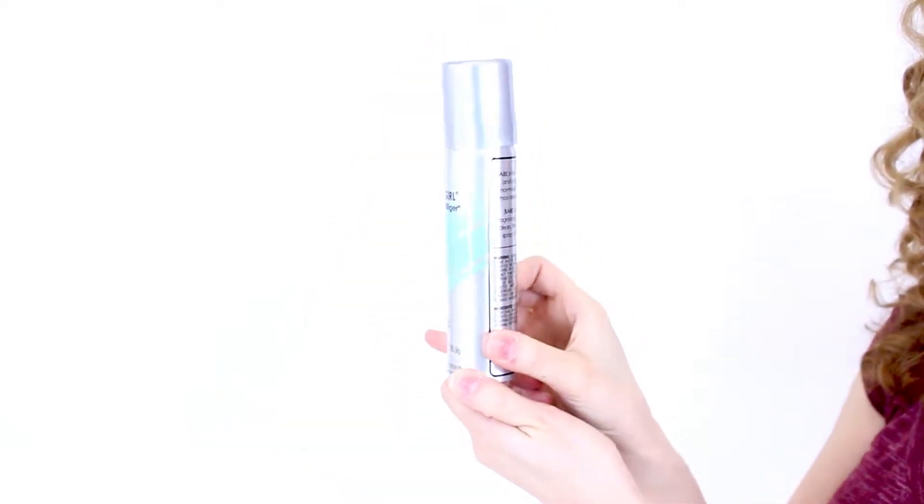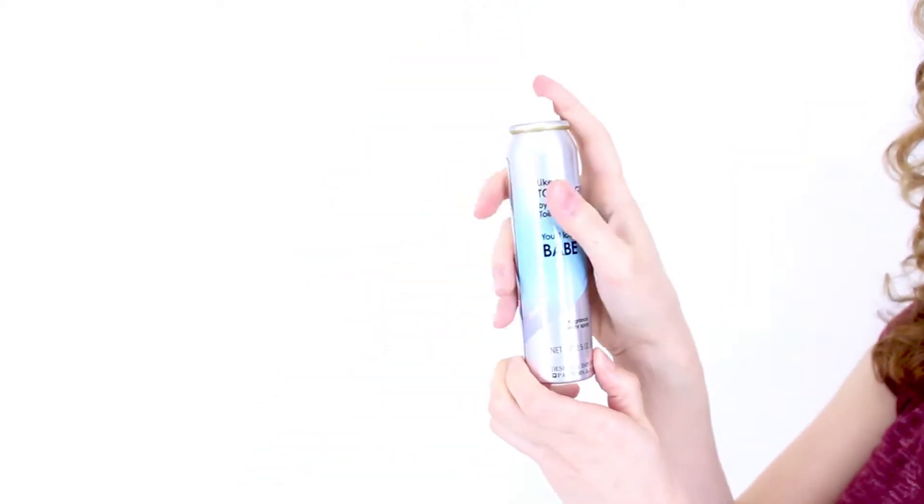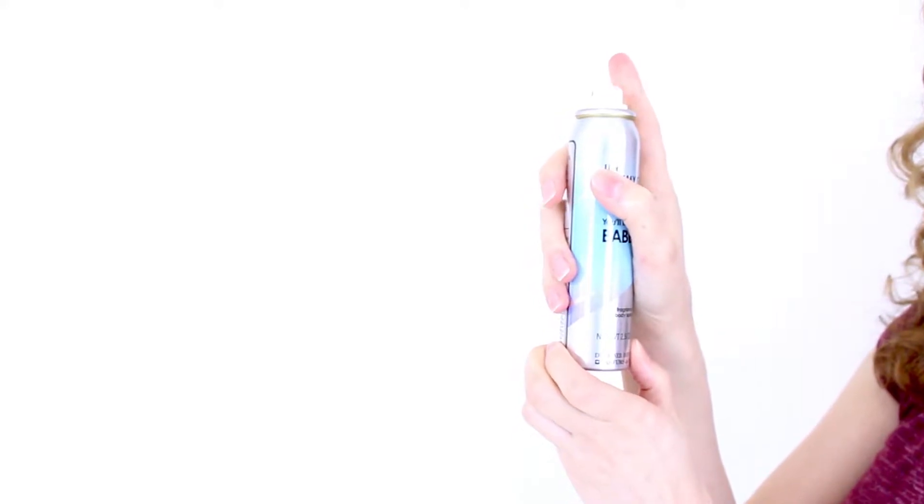Now, Babe mixes notes of apple, blackcurrant, camellia, honeysuckle, and mandarin to create a floral, fruity mix that's perfect for spring and summer casual wear. I really like the Designer Imposter's line, and I think the scent is a really good option if you're looking for something inexpensive and fruity.